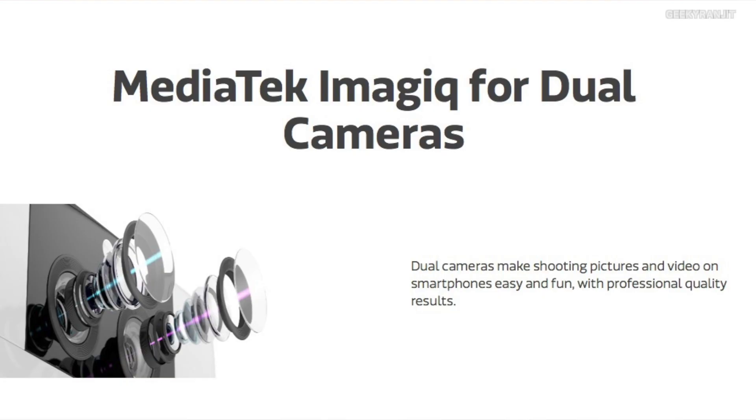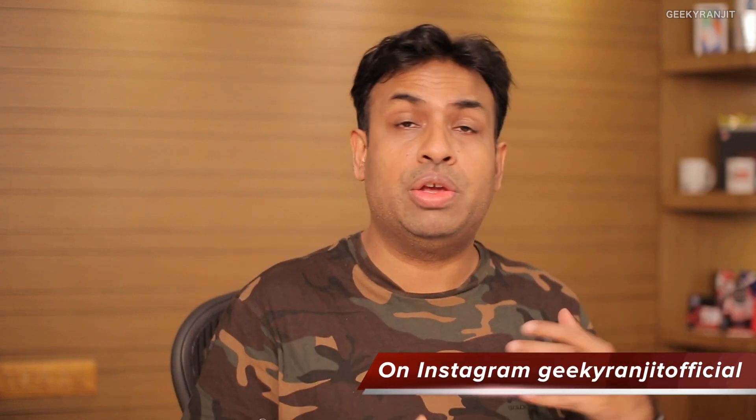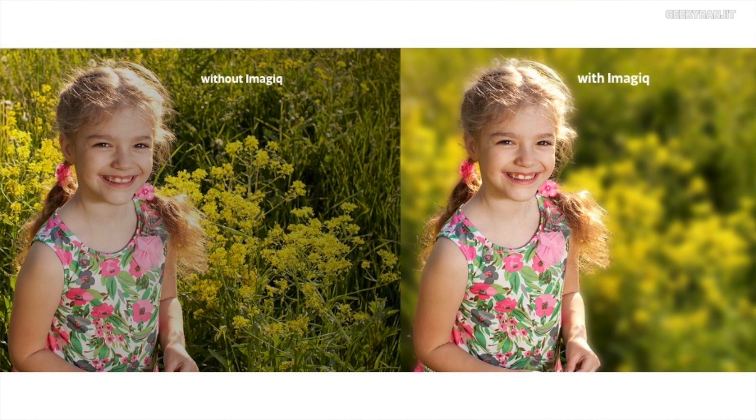Moving to the camera, this chipset has good support for a dual camera setup up to 13 plus 8 megapixels, and the ISP is highly optimized for dual cameras. So even when a device has a dual camera setup, there won't be any processing delay when using both cameras — an issue we've seen on many budget smartphones. For example, the Snapdragon 625's ISP is not optimized for dual cameras, but on the Helio P22 the image signal processor is fully optimized for dual camera setups.